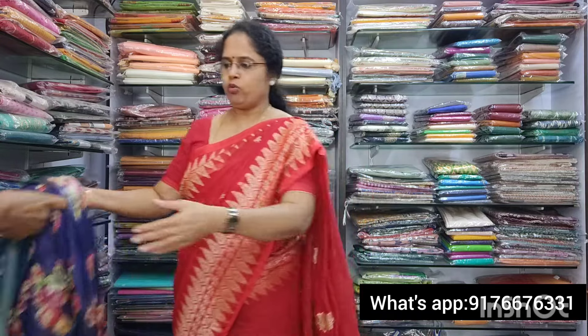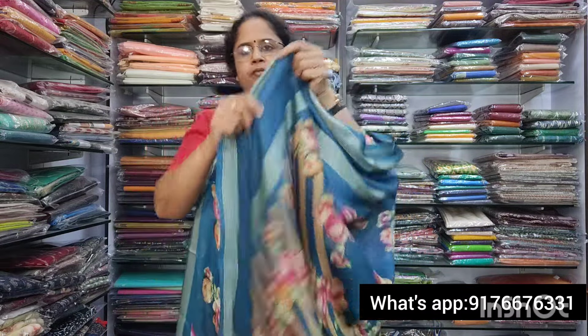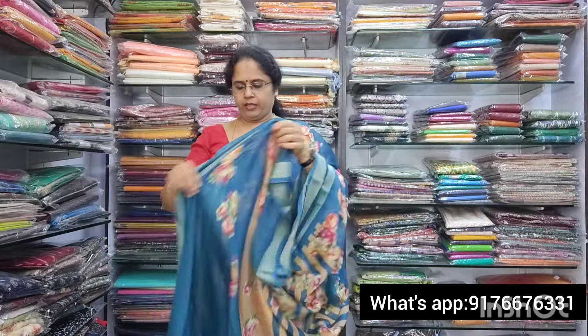Next is saree no.2. Same type, but the color is a beautiful peacock blue shade. A beautiful peacock blue color. The material is super. Very nice saree. It has a beautiful pallu and a beautiful blouse material. This is also 850 plus shipping.